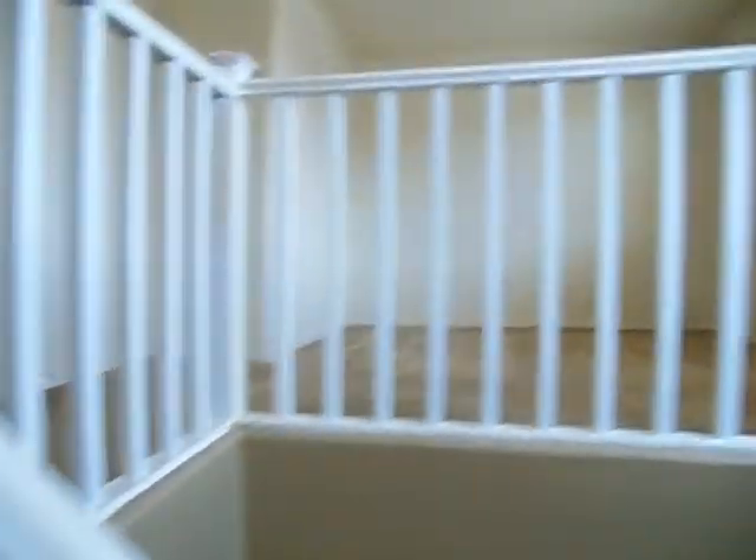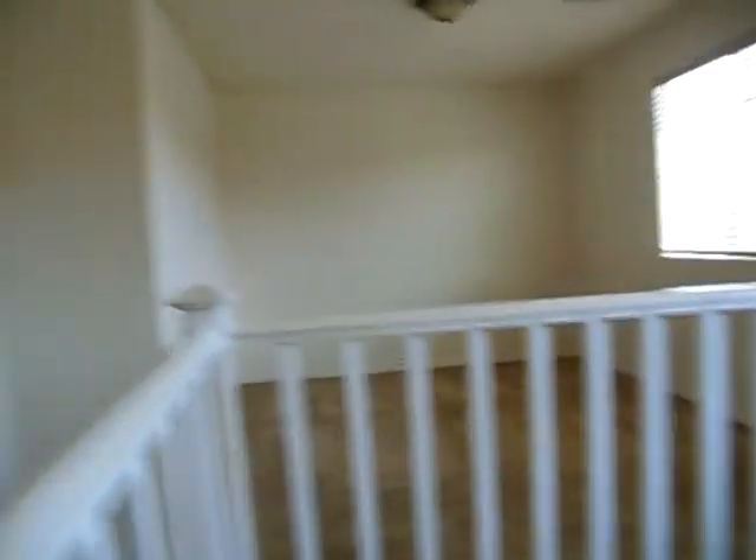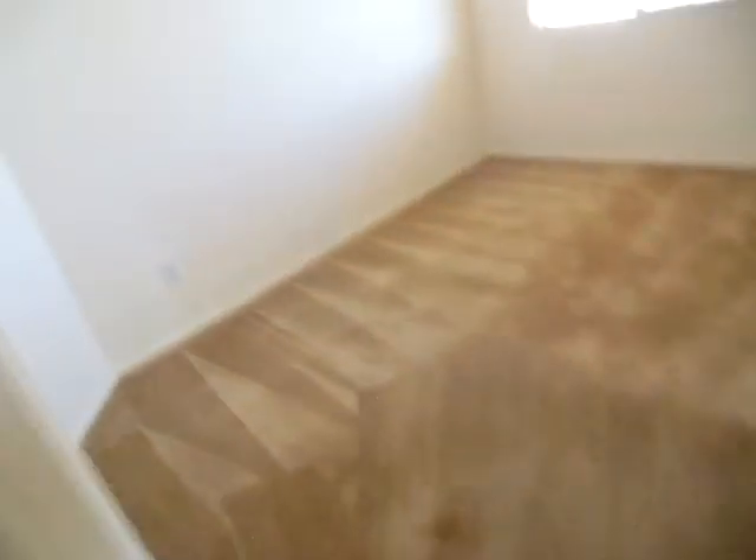Carpet's fine, paint's fine. And you have a nice open loft here — great size. Another bedroom, carpet and paint are fine. Laundry is upstairs.